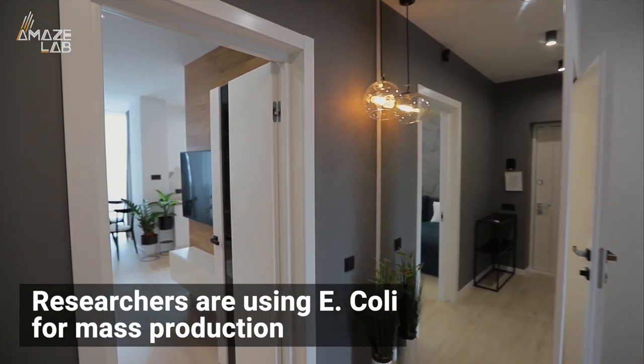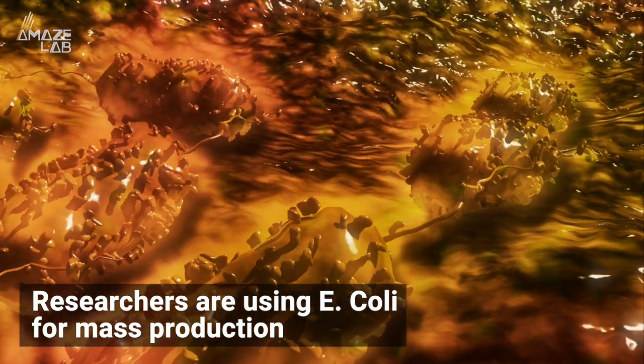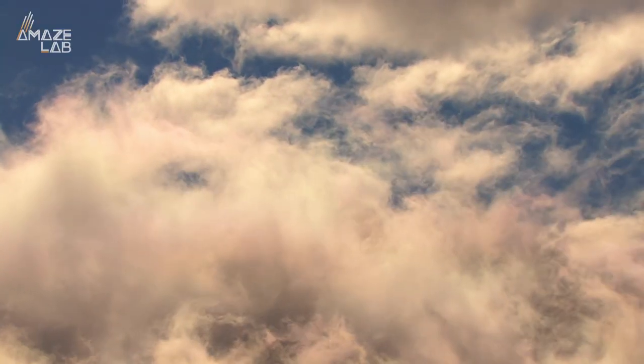The researchers are already looking ahead by using E. coli bacteria to churn out protein nanowires in large amounts. The study was published in the journal Nature.